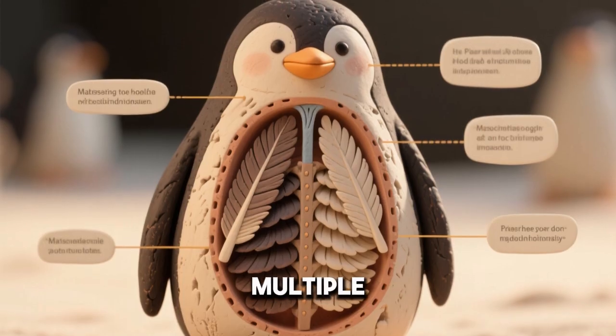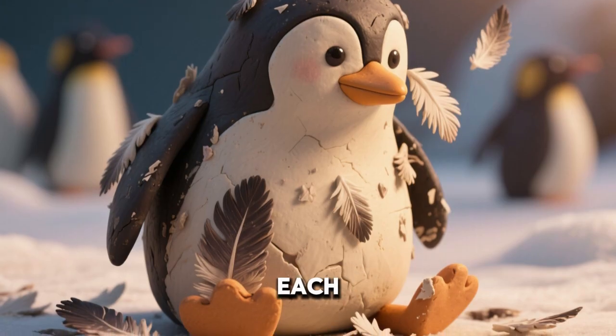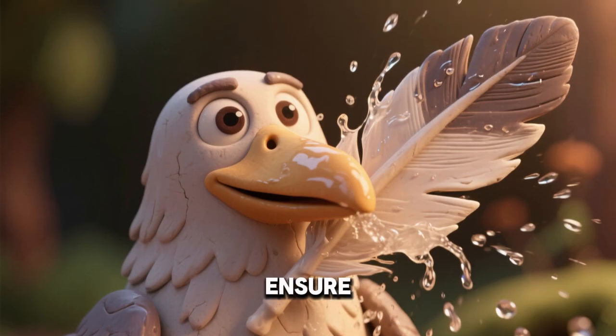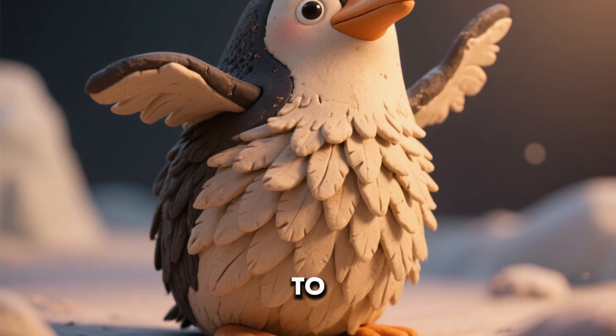Feathers grow in multiple layers for better insulation. Molting renews these feathers each year. Fresh feathers ensure waterproofing stays strong. Penguins can fluff up their feathers to trap more air.